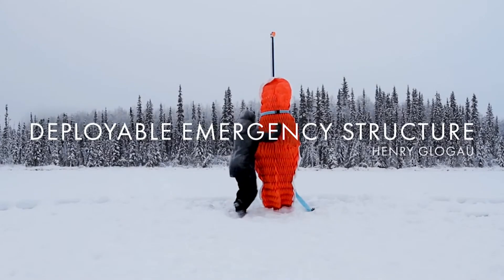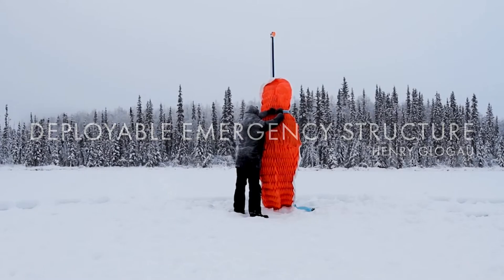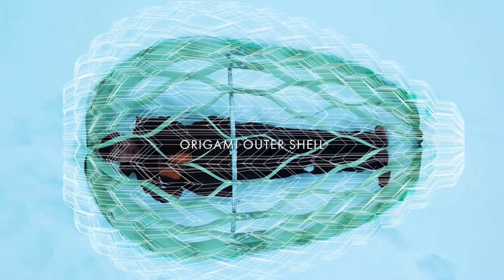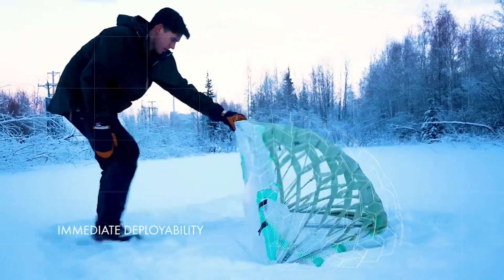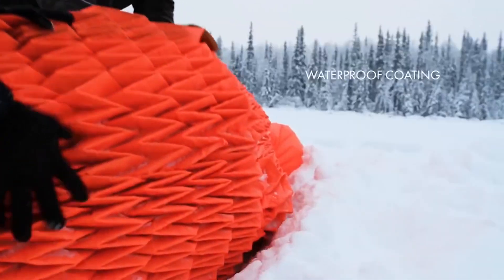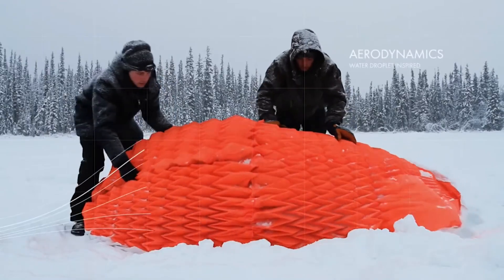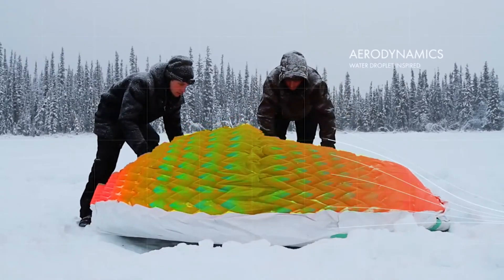It is a deployable emergency shelter that looks to harness extreme conditions to its advantage. Emergency Shelter Respondus is a lightweight and compact device that can be carried in a backpack and deployed in an emergency. It has a frictional origami skin and a lattice structure that capture the snow and form an igloo-like shelter.